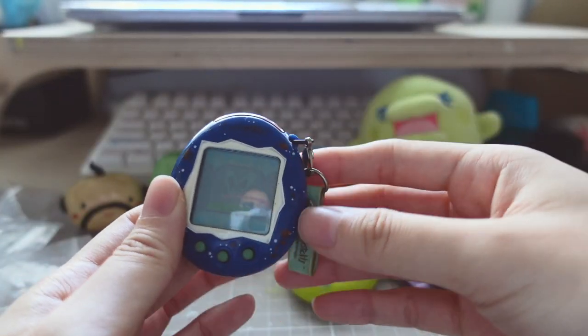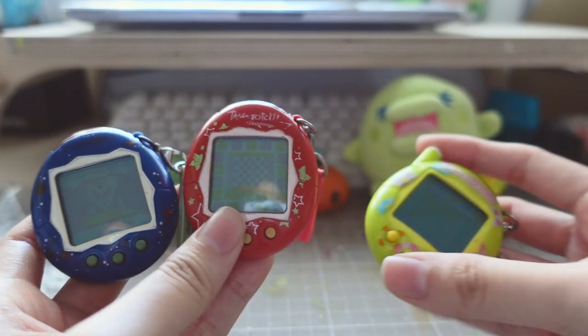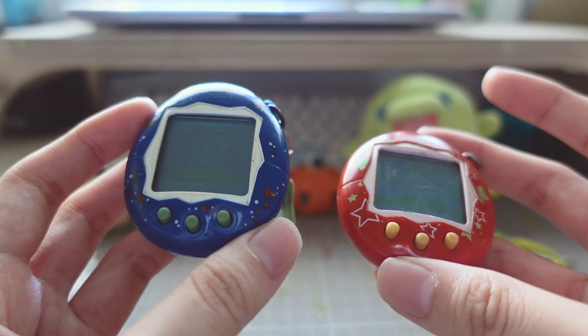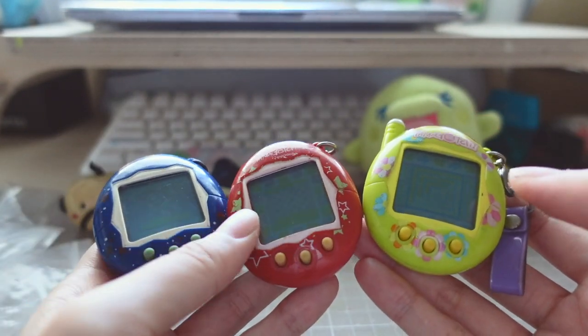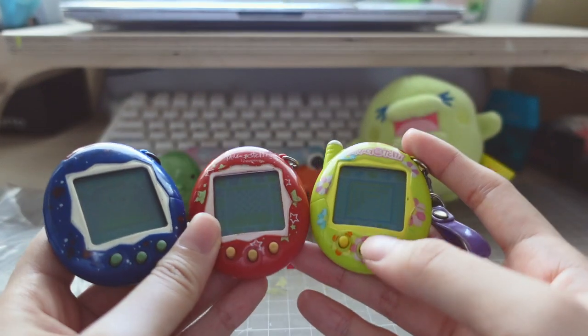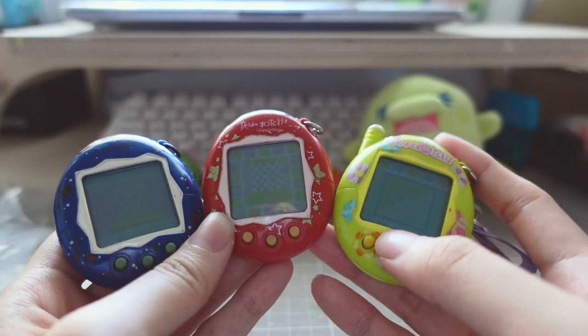So quite impressed by how well preserved this one is. This last one here I believe is a version two, so these two are version twos and this one is a version three. Again not in the best condition but just happy to have these back. I remember buying these because I did really well in school - I just had so many fond memories with these, so I'm glad they've been doing okay in my family home storage.